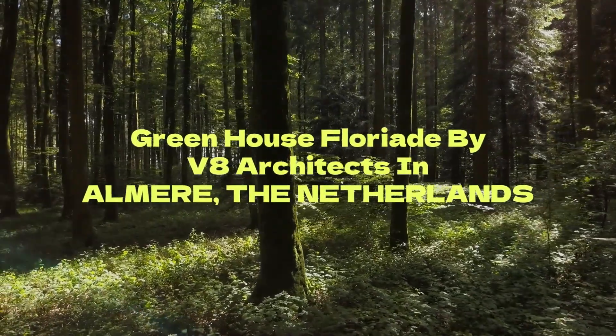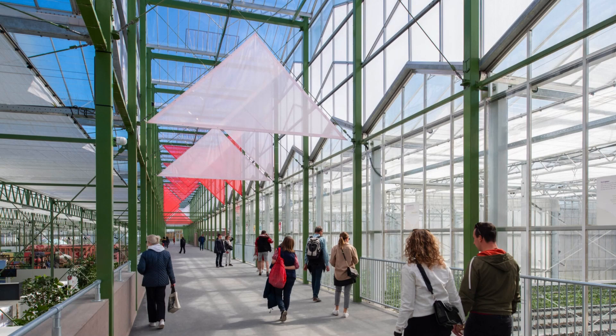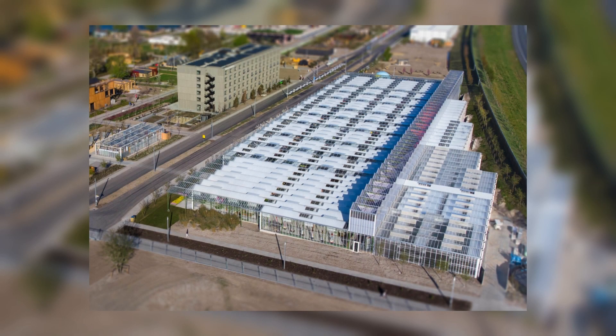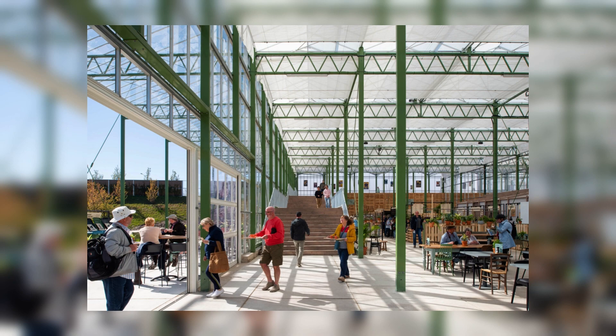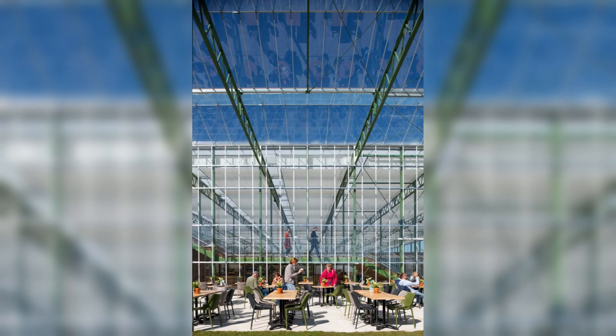Greenhouse Floriade by V8 Architects in Almere, the Netherlands. The greenhouse is the large exhibition greenhouse at the Floriade 2022 in Almere. Constructed entirely from standard greenhouse elements, it shows its special function through the significantly raised central axis. Due to its scale and special silhouette, the greenhouse is a temporary icon of the horticultural sector at the World Horticulture Exhibition.